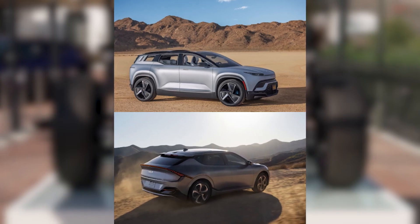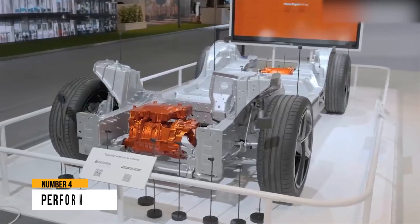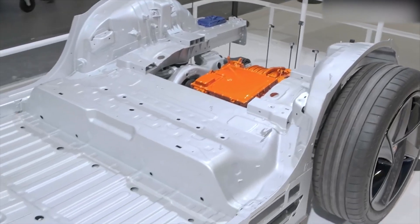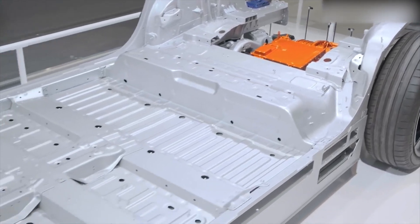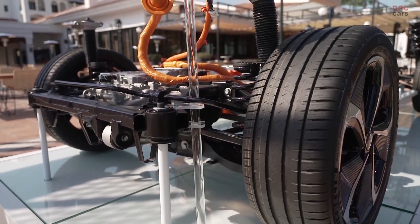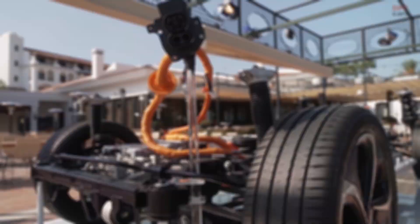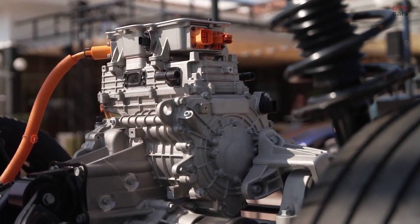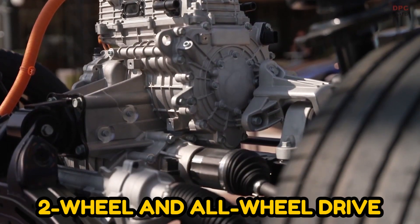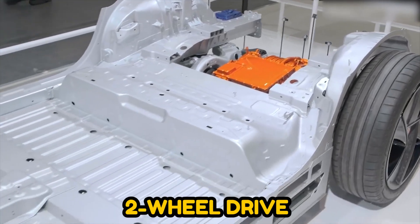Both the EV6 and the Ocean come in small and large battery sizes. For the battery capacity of the Fisker Ocean, Fisker hasn't yet made it known; however, it appears to be around 80 kWh. The smaller battery EV6 will only come in two-wheel drive in the US market, while for the larger battery it comes in both two-wheel and all-wheel drive. With the Fisker, the Ocean's smaller battery will be two-wheel drive, whereas the larger battery comes with only all-wheel drive.